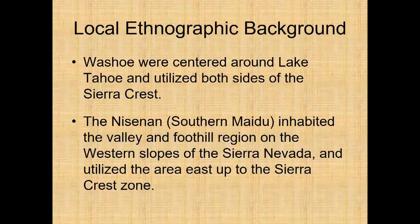Local ethnographic background includes the Washoe, centered around Lake Tahoe, who utilized both sides of the Sierra Crest. The Nisenan and Maidu inhabited the valley and foothill region on the western slopes of the Sierra Nevada and utilized the area east up to the Sierra Crest. The area in between — around 5,000 foot elevation and higher — was kind of a no man's land that both groups utilized.